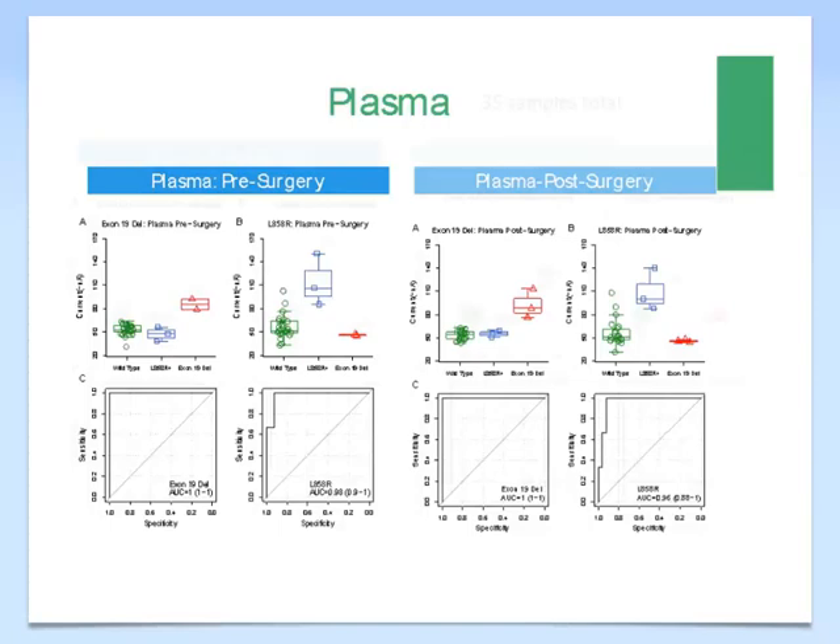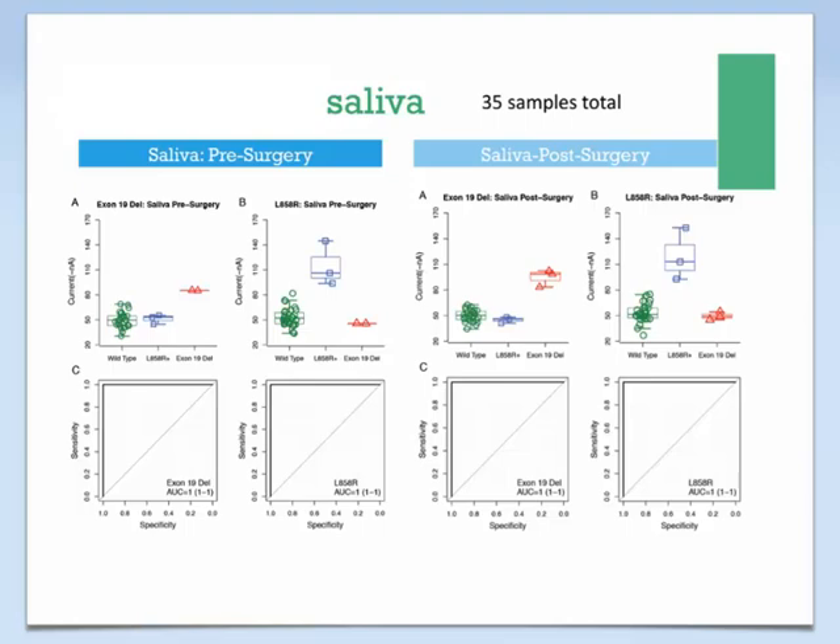The parallel data for saliva samples showed equally encouraging performance for both exon 19 deletions and the L858R point mutation. This is not to advocate exclusively for saliva, but if that performance carries through in this non-invasive biofluid — each one of us produces a liter to a liter and a half daily — that has real clinical translational value for early detection, monitoring actionable mutations, assessing therapeutic efficacy, and detecting disease recurrence.